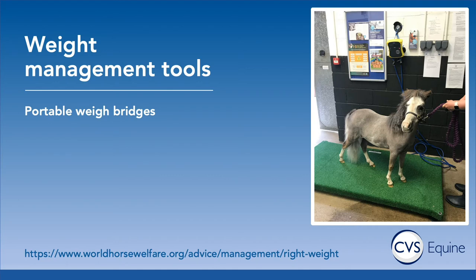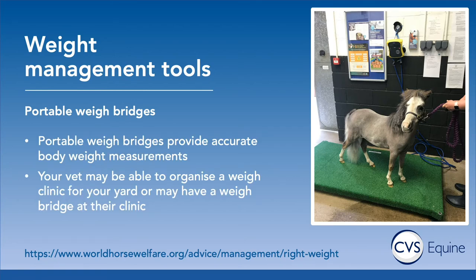To get the most accurate weight of your horse, one of the best options is using a weight bridge. Some vet practices will have weight bridges at their clinic that you may be able to use, and there are also companies with access to portable weight bridges. These are really helpful for at least once a year just to get an accurate idea of how heavy your horse is, and then use the weight tape going forwards as a kind of ongoing constant monitoring. If that's something you're interested in, definitely speak to your local practice.